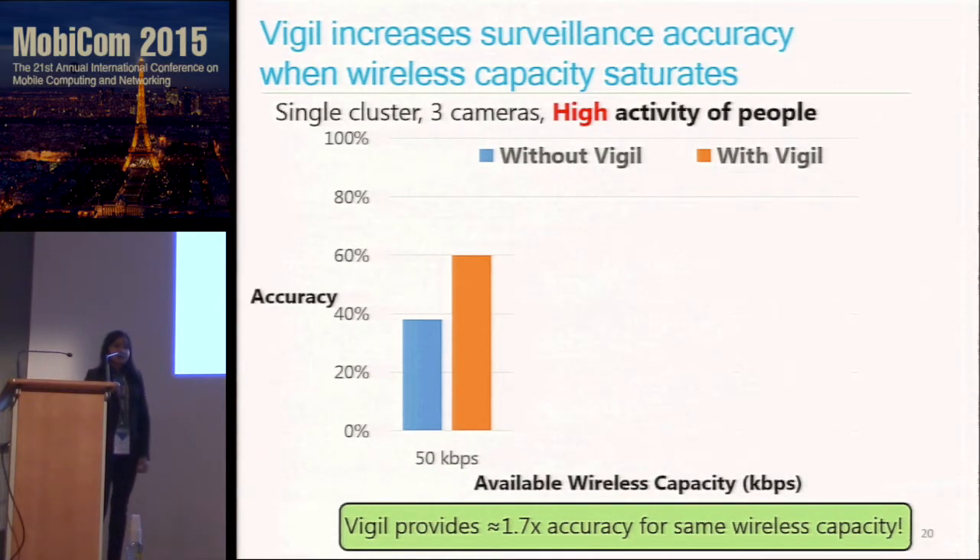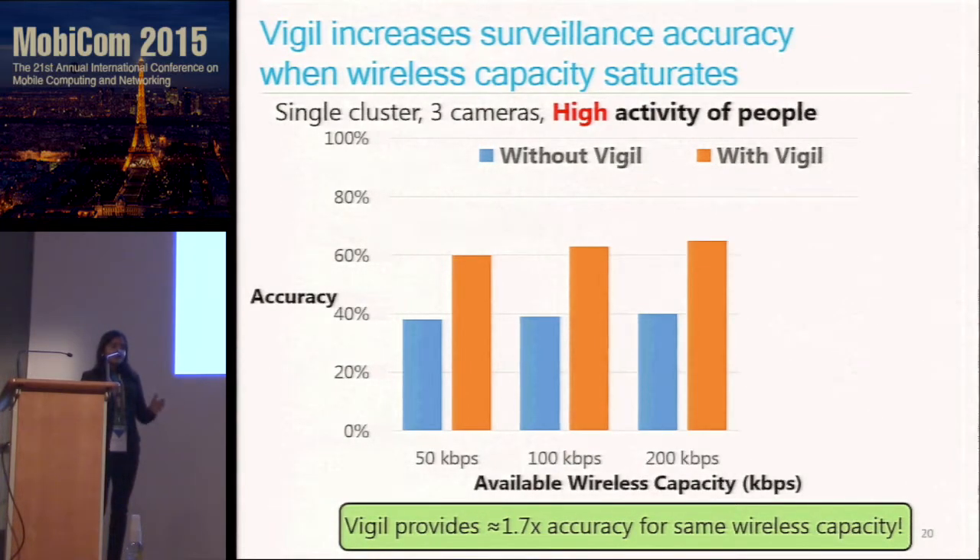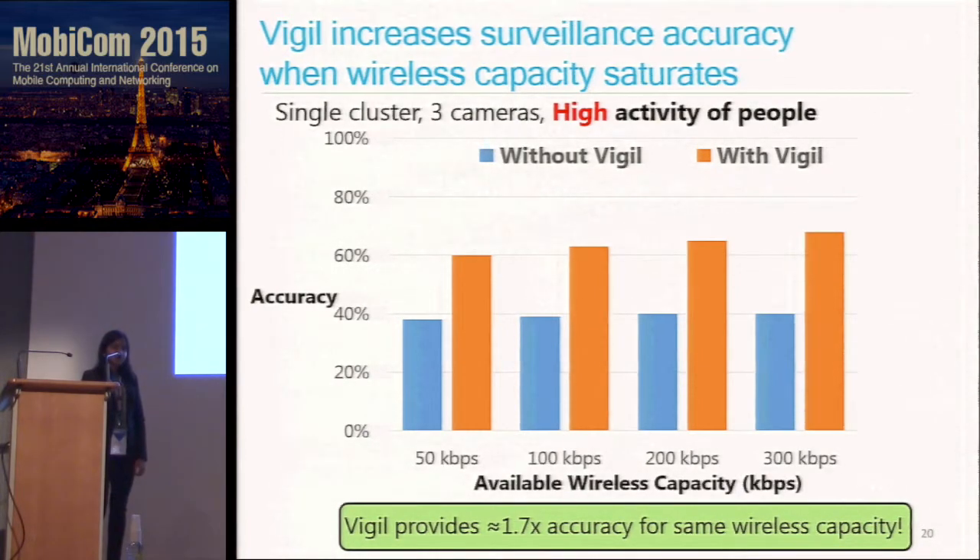In the high-activity level scenario where a lot of people are coming in and out, the wireless capacity stays saturated and there is not enough bandwidth to upload all change frames. At 50 kilobits per second I get about 1.7 times accuracy gain with Vigil, and the gain stays and increases from 50 to 100 to 200 to 300 kilobits per second. The key value here comes from redundancy suppression — intelligently choosing which frames and which cameras to upload from within the cluster of three cameras.